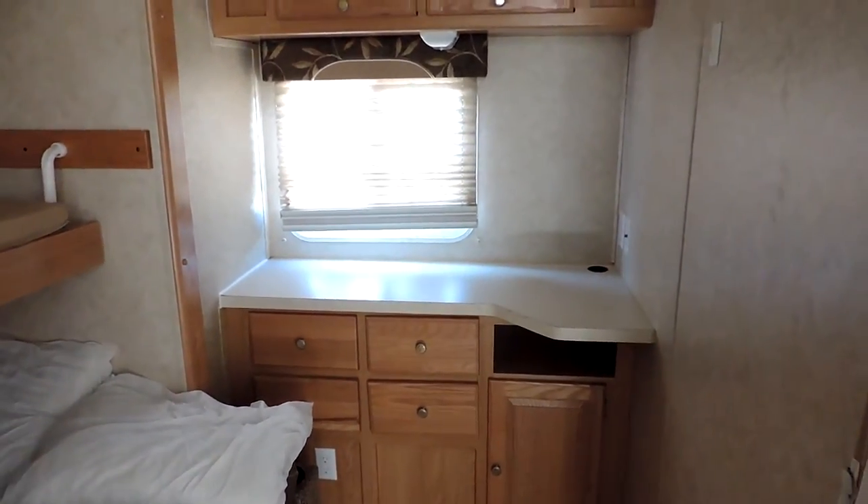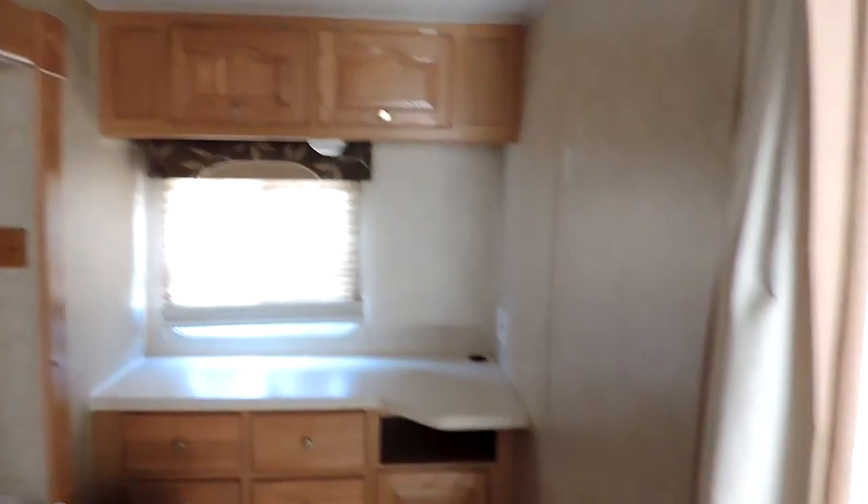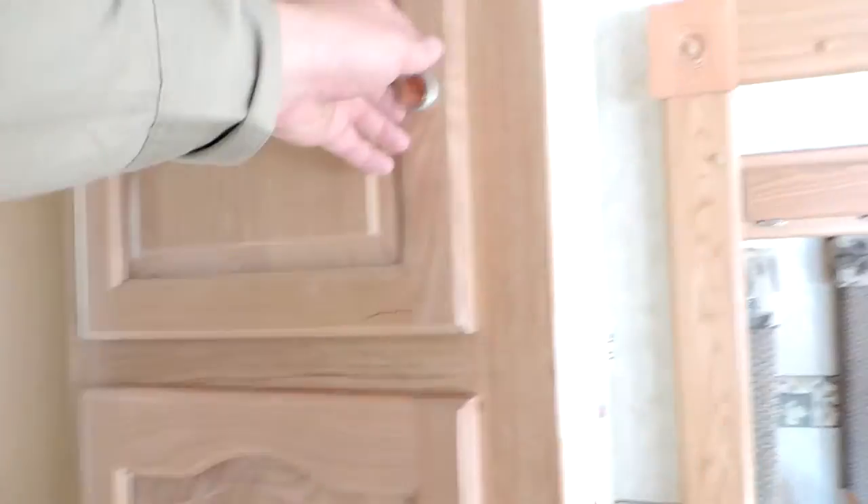There's another area in the back with a place for a TV, lots of cabinets, drawers and storage, and more cabinets and storage.